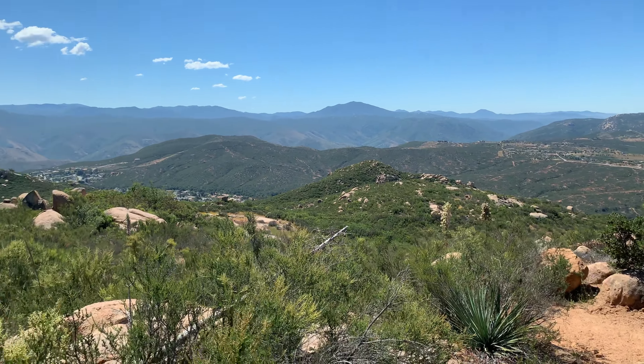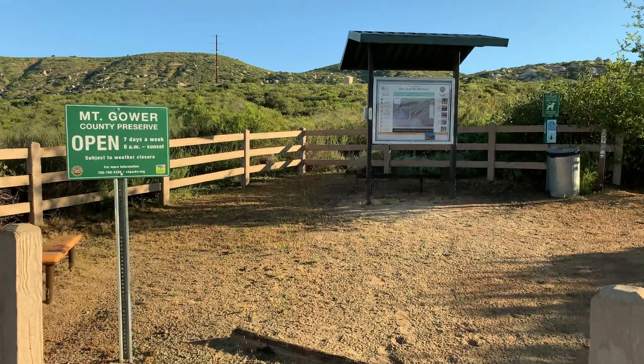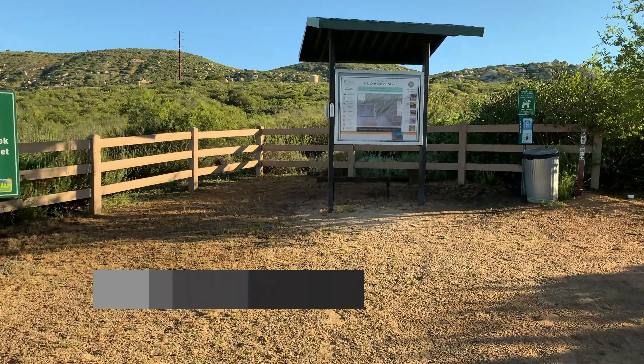Currently we are on the ridge trail for Mount Gower and we're about five miles in on the trail. My name is Dave Moniz. I'm the supervising park ranger for the Ramona Preserves, and today we're out here at Mount Gower Preserve in Ramona.